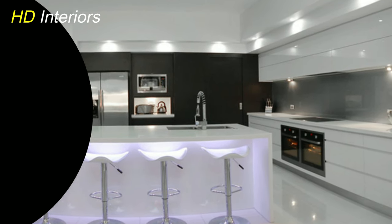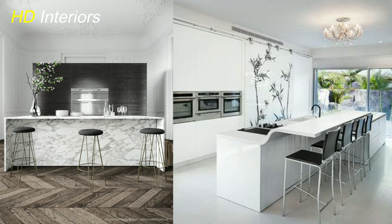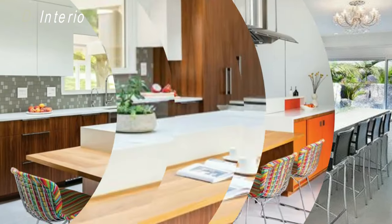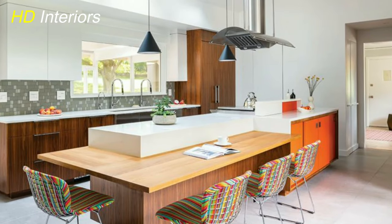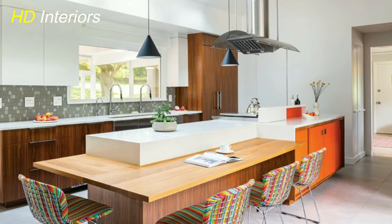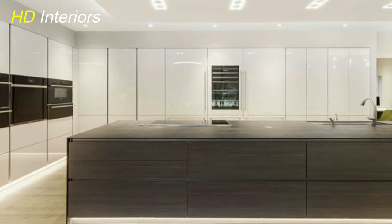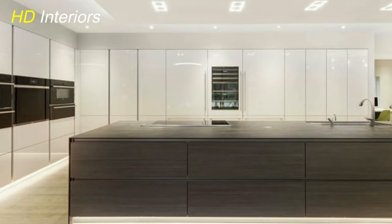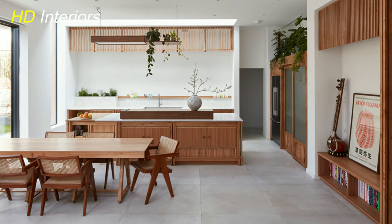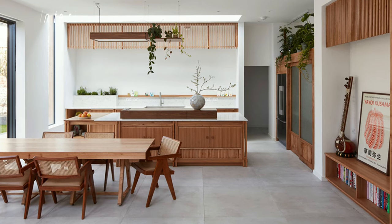Efficient storage solutions are crucial in a modern kitchen for organization and functionality. Utilize every inch of available space, including cabinets, drawers, and pantry shelves. Incorporate clever storage solutions like pull-out shelves and vertical dividers to maximize space and accessibility. Use tall cabinets, shelving units, and wall-mounted organizers to take advantage of vertical space, and organize items by frequency of use, designating specific zones for different categories. With smart storage solutions, your modern kitchen can be both stylish and clutter-free.